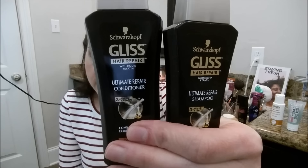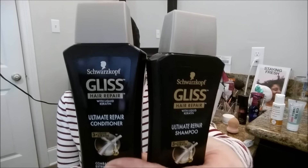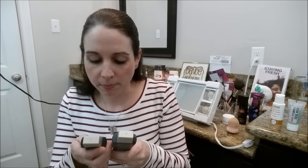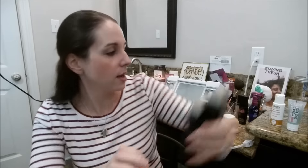Next I got a shampoo and conditioner. I'm probably not going to like this because I've tried something else by this brand and wasn't a fan. This is the Schwarzkopf Gliss Hair Repair — the ultimate repair shampoo and conditioner. It cleans and conditions while replacing lost keratin protein to restore strength and prevent future damage. Each is 1.7 ounces and it helps extremely damaged hair. It doesn't have a great smell, but hopefully it'll do a better job. Nice to have for travel.